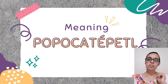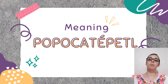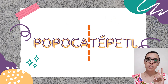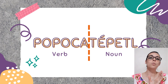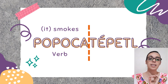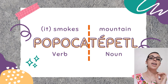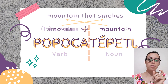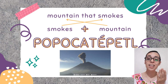And now, first things first, to unveil the mystery, let me tell you what Popocatépetl means. This word has two parts in it — a verb and a noun. The first part of the word is the verb and it means 'smokes', it smokes. The second part of the word is a noun and it means 'mountain', so if we put them together we have 'mountain that smokes'. A pretty accurate name if you ask me.